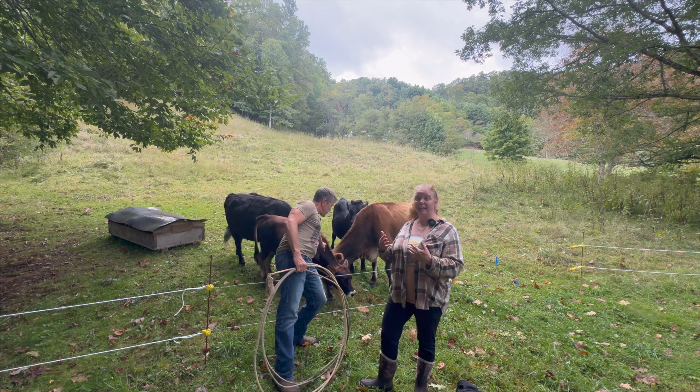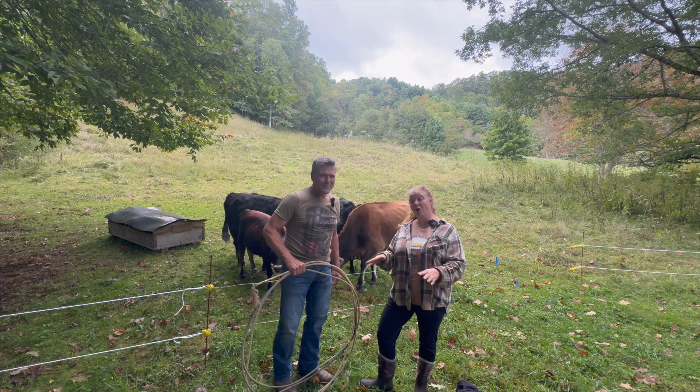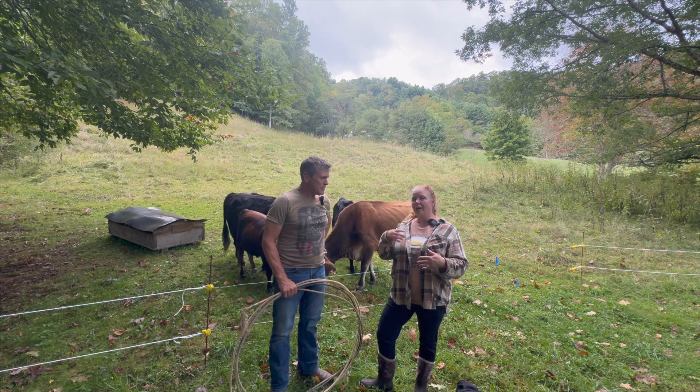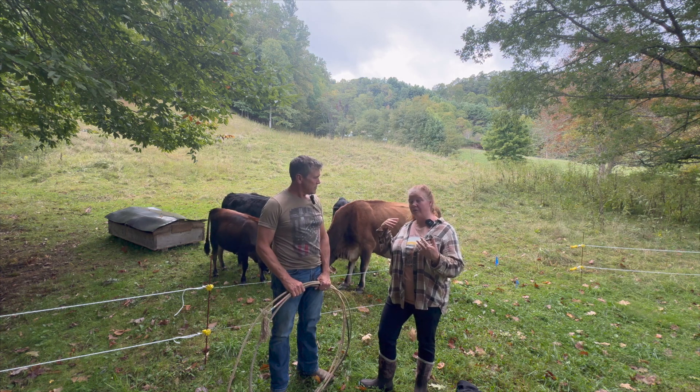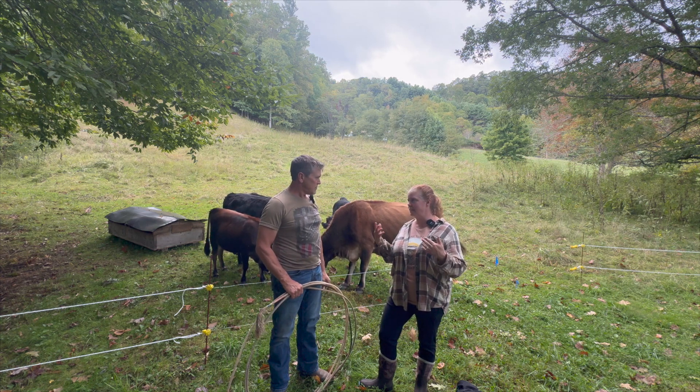I was actually able to treat it. Within about three days it was gone. So when I came out here yesterday and saw that on the back of her neck, I was like, is this the same thing? Is this different?